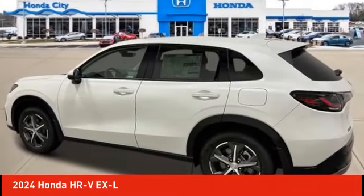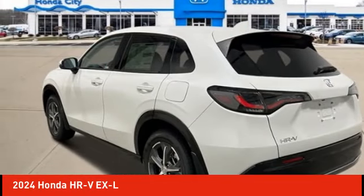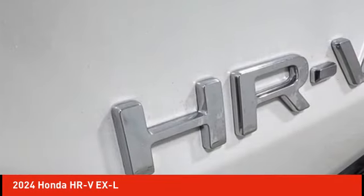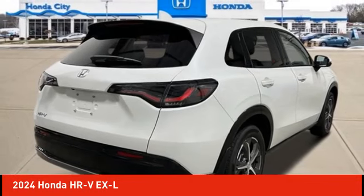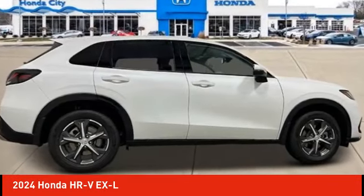We are pleased to show you the 2024 Honda HR-V. The HR-V has a good-looking exterior with a clean design. It comes with a well-tuned suspension and a handsome and flexible interior with tons of options to choose from. Here are some of this vehicle's great options.